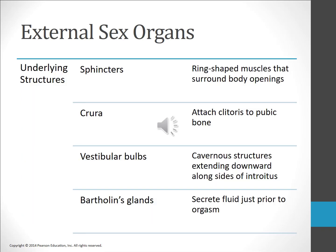Several structures underlie the external sex organs. The clitoral crura are wing-shaped, leg-like structures that attach the clitoris to the pubic bone beneath. Vestibular bulbs are attached at the top of the clitoris; during sexual arousal blood fills the bulbs, swelling the vulva and lengthening the vagina. Bartholin's glands secrete a couple of drops of lubrication just before orgasm, but this fluid has no known purpose. The major source of vaginal lubrication comes from the vaginal walls themselves.